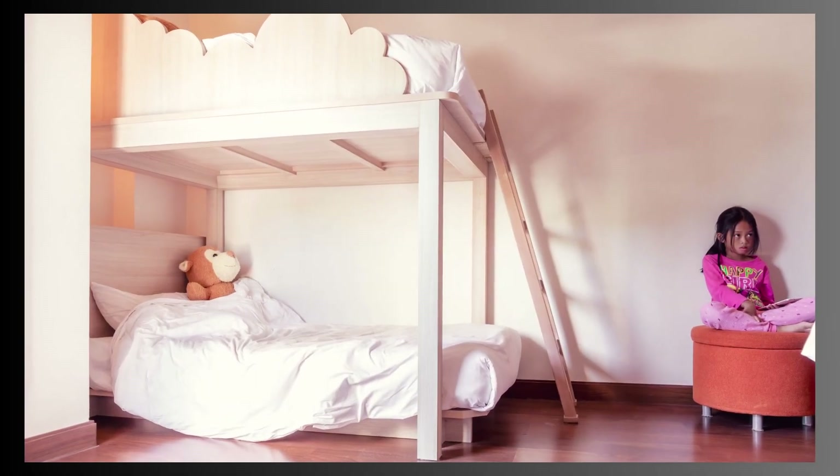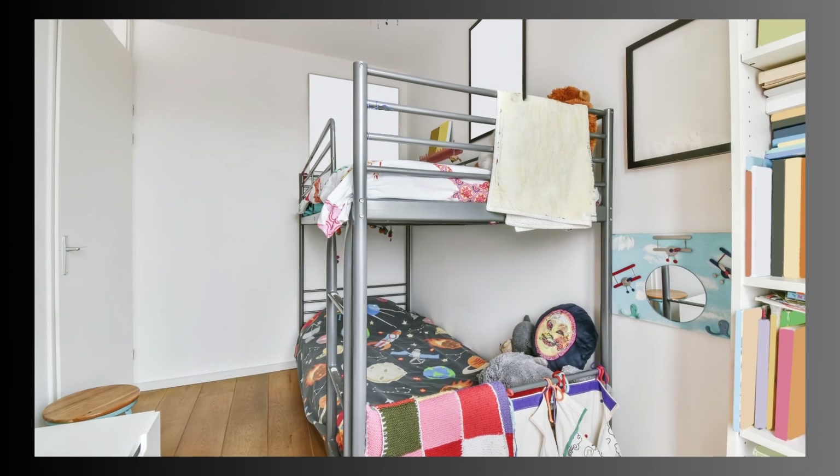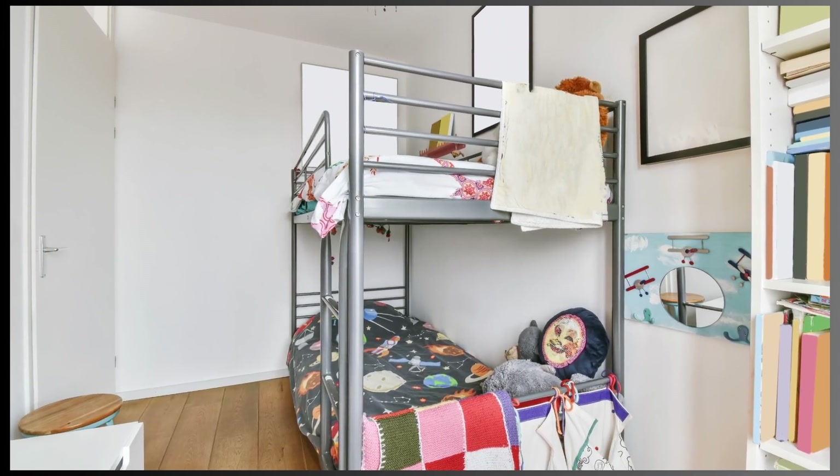Bunk beds are a versatile and practical furniture solution for maximizing space and accommodating multiple sleepers in various settings. Whether for children's rooms, guest accommodations, or even vacation cabins, bunk beds offer an efficient and stylish way to make the most of your available space. Thank you for watching.